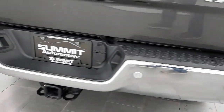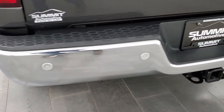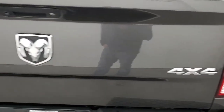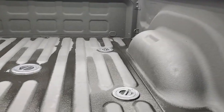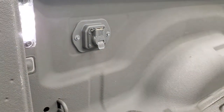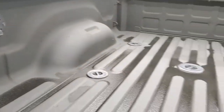Coming to the back — rear bumper's in great shape. Full towing package: backup parking sensors, receiver hitch, four-pin and seven-pin wiring. Tailgate is in very nice condition as well. Comes with a spray-in bed liner and fifth wheel and gooseneck prep package. You get LED bed lighting — there's a button back here to turn those on — and you also get seven-pin wiring for that gooseneck and fifth wheel prep package.